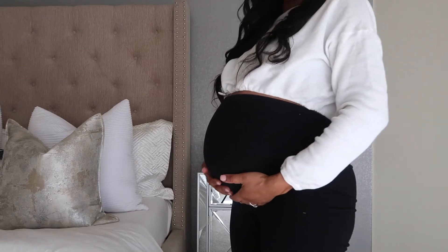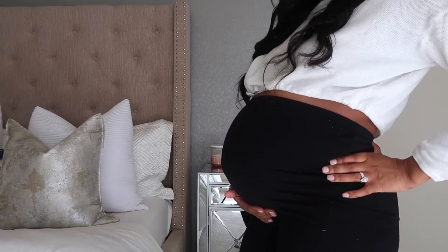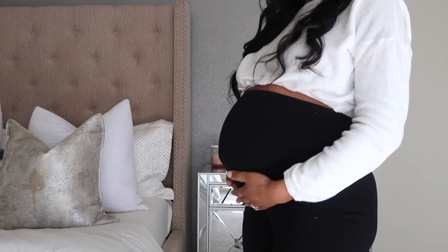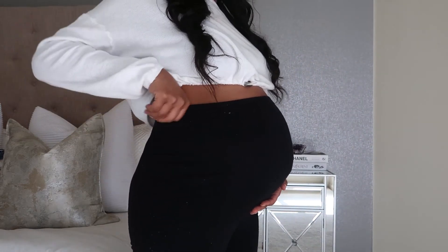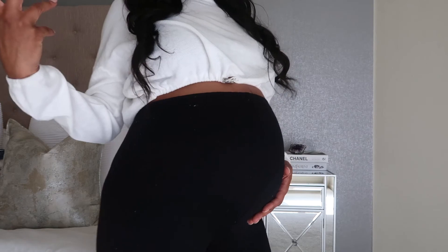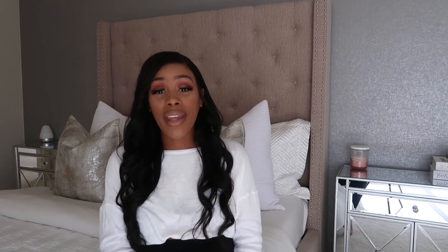Let me give you guys a bump update — here he is! I feel like the bump has definitely grown from the last video; you guys tell me what you think in the comments below. He's ready. I have these high-waist pants on — I felt really cute today, so I was like, let me put on a little cute outfit.